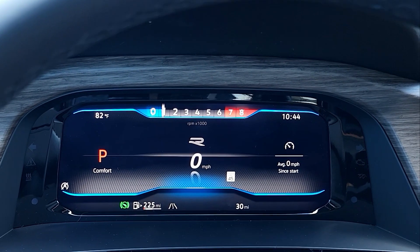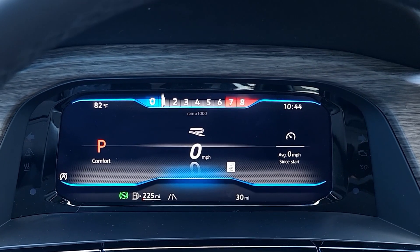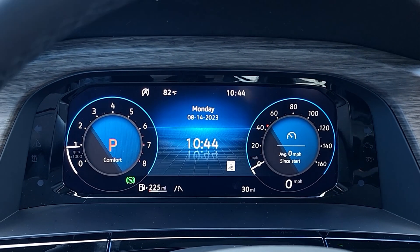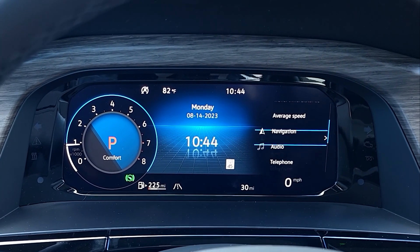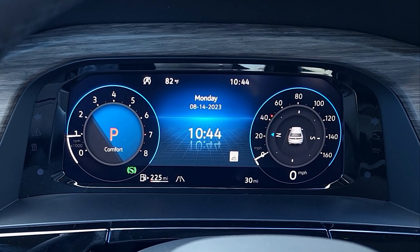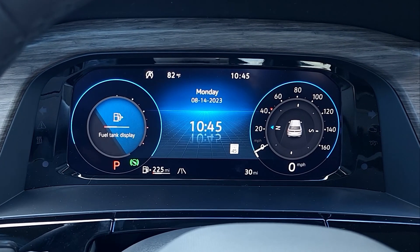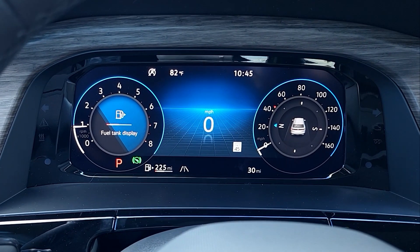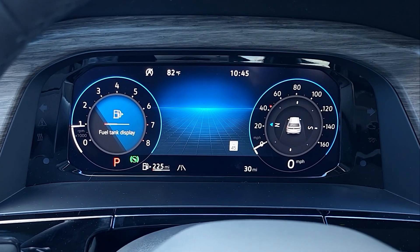In R view you have the tachometer on top, R in the middle, and speedometer with gear indicator. In the traditional view you can customize both dials — options include telephone, audio, speed, time, acceleration, compass, destination, and fuel info. The middle display can be set to trip info, navigation, road signs, speedometer, and more. Really nice customizable display with vivid colors and good contrast.